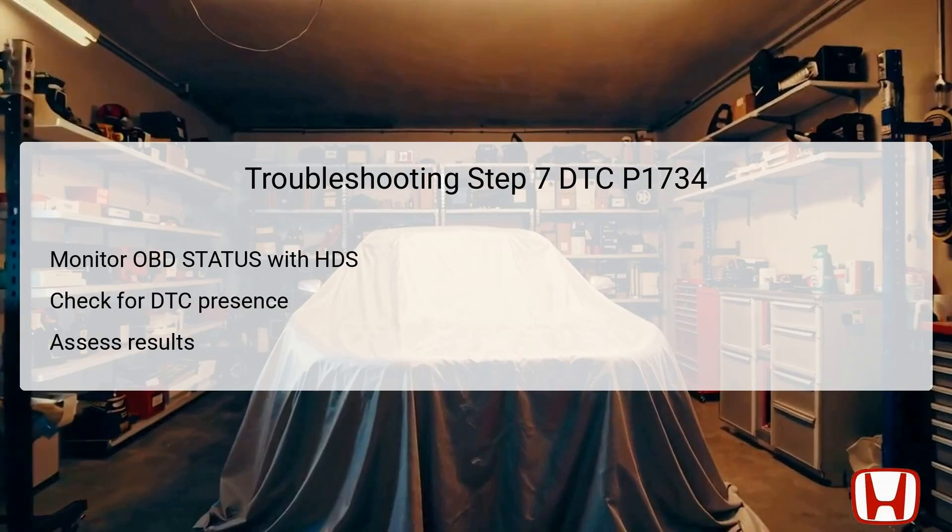In the seventh step, it is essential to monitor the onboard diagnostics OBD status for the P1734 code using the HDS. This monitoring will indicate whether the DTC has reappeared after the test drive. The results can show three potential outcomes — failed, passed, or not completed. If the HDS indicates failed, it confirms that the issue requires further investigation. If it shows passed, the system is functioning correctly. If not completed, it may indicate that the diagnostic tests have not been fully executed. Monitoring the OBD status is crucial to determine the next course of action.